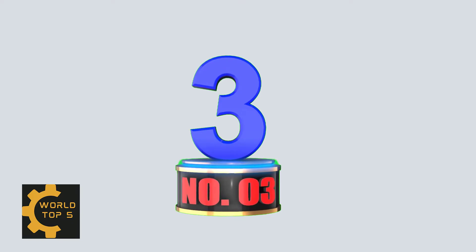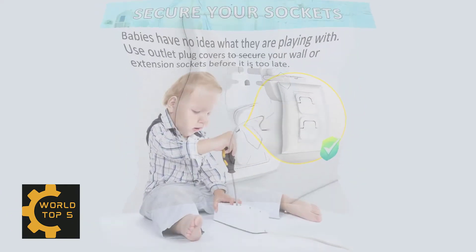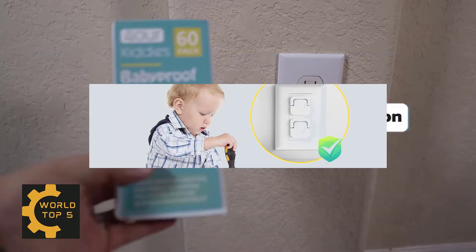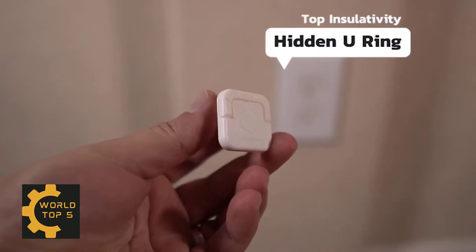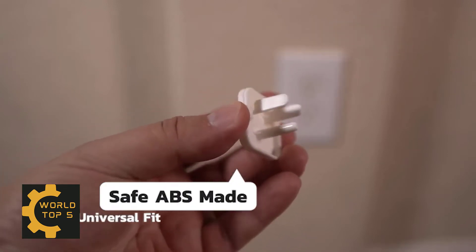Number 3: Baby Proofing Outlet Covers, 60-Pack, Electric Outlet Plug Covers. Best outlet covers to baby proof and child proof the electrical sockets and plugs inside your home. These outlet plug covers will prevent your kids from inserting their fingers or anything else into the slots and getting an electrical shock, but still allows you to have easy access to the outlet.